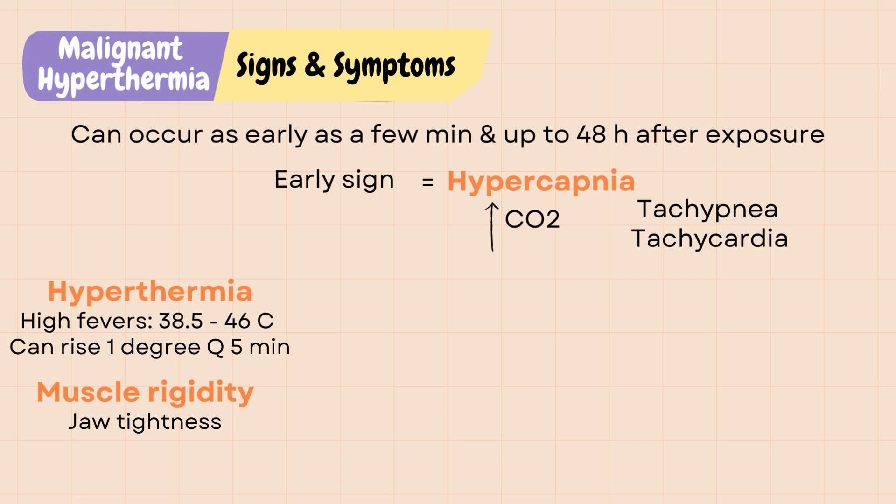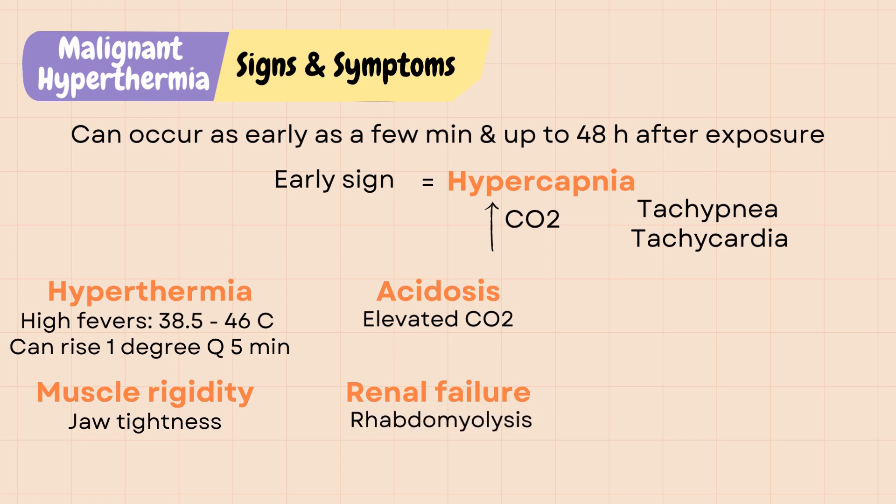Patients can go into acidosis with low pH, elevated CO2, and elevated lactate level. Renal failure can happen due to rhabdomyolysis or muscle breakdown. You may see concentrated, brown-colored urine and oliguria or low urine output.